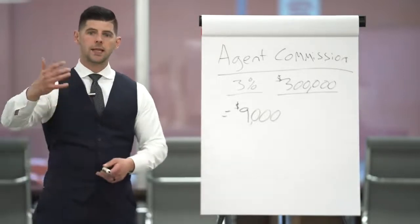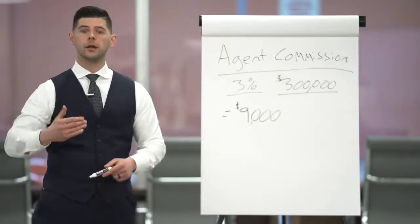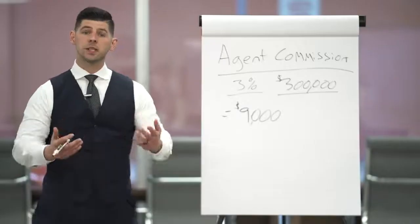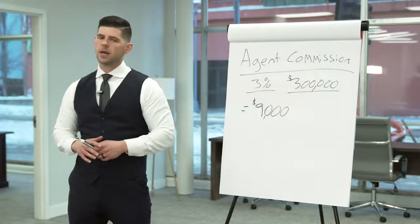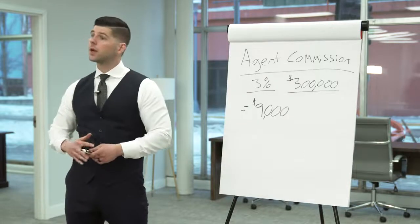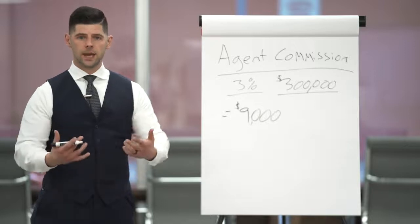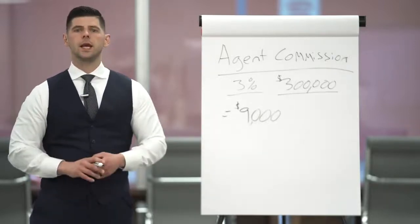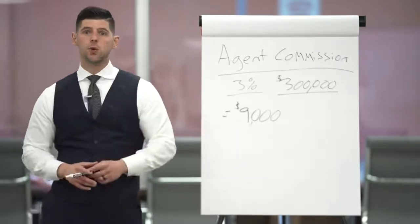The idea is to go get as many of these sales as possible so that you can stack that income up, or on an average annual basis, to be able to earn your target income. Now out of this nine thousand dollars there are lots of expenses that come in. You're stepping into the world of entrepreneurship, the world of a business owner, and you're going to have expenses and overhead that you need to take care of to actually operate that business. We'll go over those in a later segment.